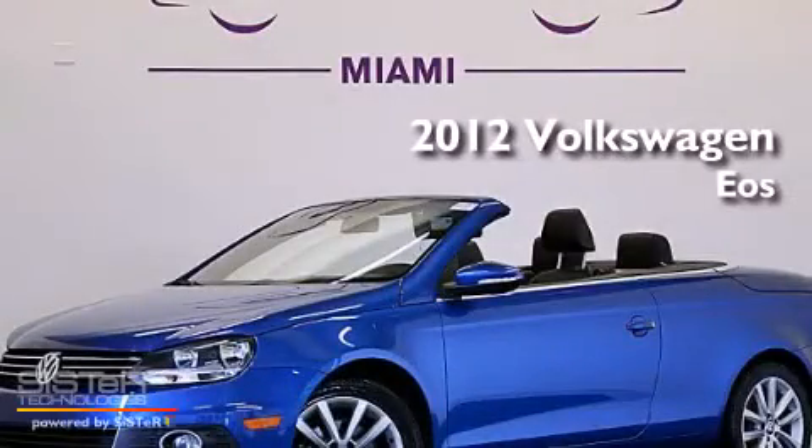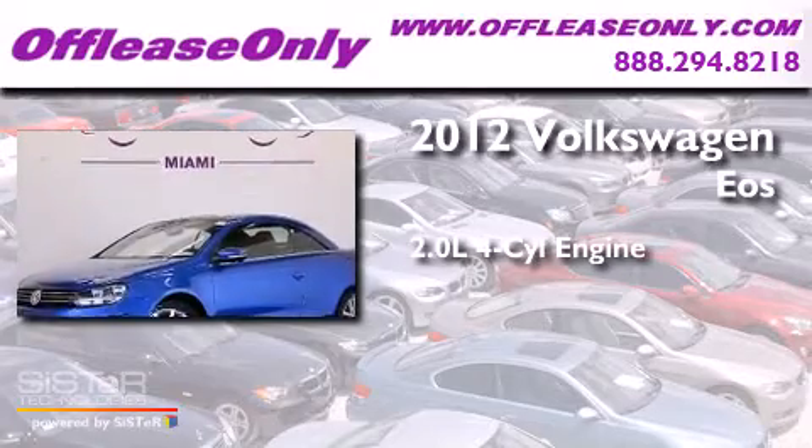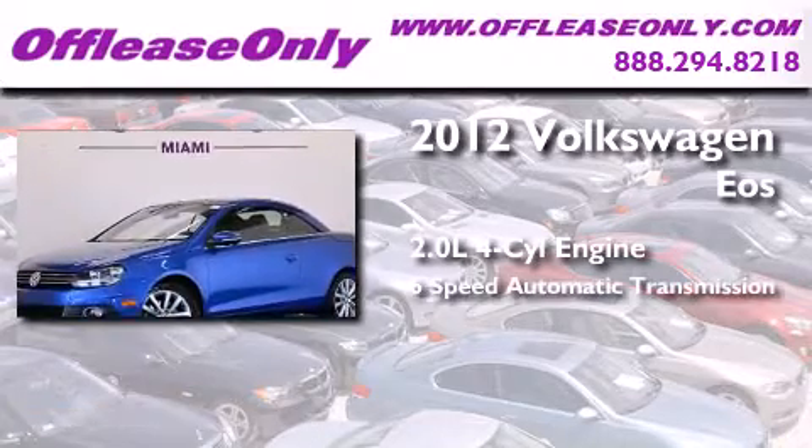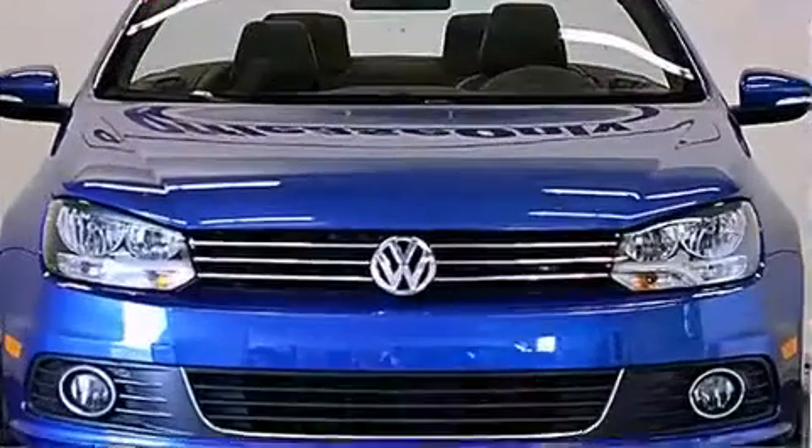This is a 2012 Volkswagen EOS. It features a 2.0-liter four-cylinder engine and a six-speed automatic transmission. Plus, having just come off lease, this automobile is in like-new condition.